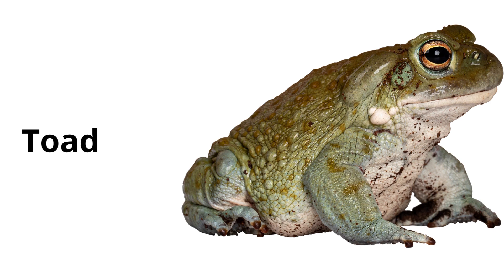Toad. Toads are like frogs, but they usually have bumpier skin and prefer drier environments.